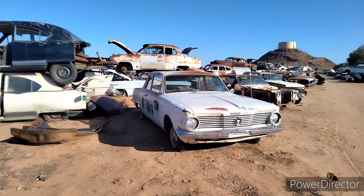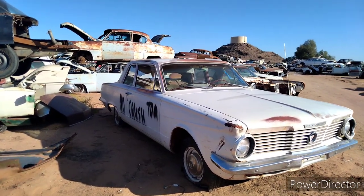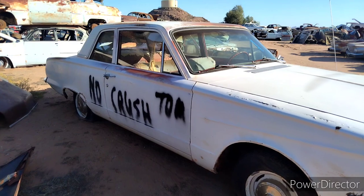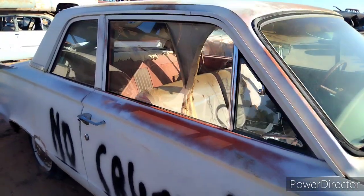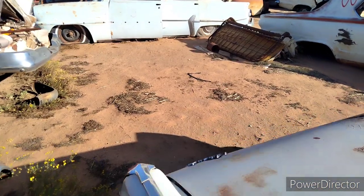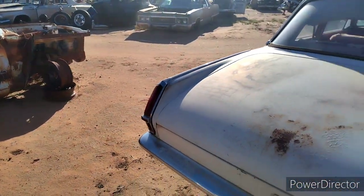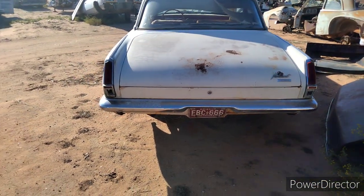Alright, here you go — 1964 Plymouth Valiant. Luckily Tom wrote on it not to crush it. It's a pretty complete car. This thing is sweet. I think someone should rescue this one — someone should really rescue this and bring her back. Can you imagine the drivetrains you could stick in this and have fun?